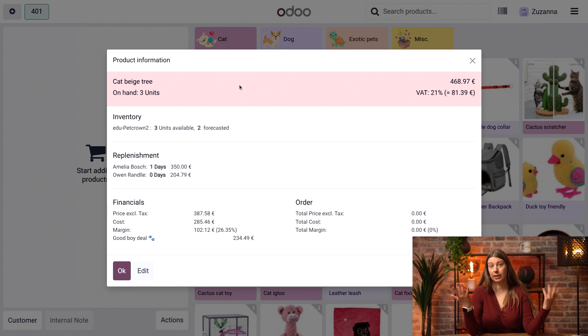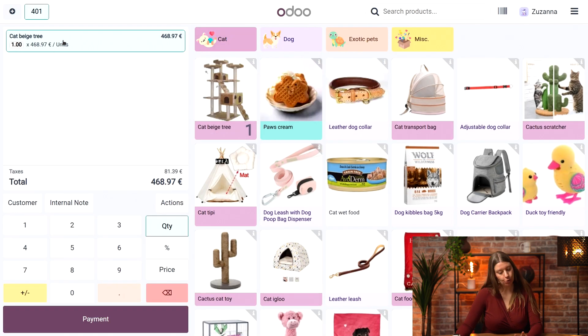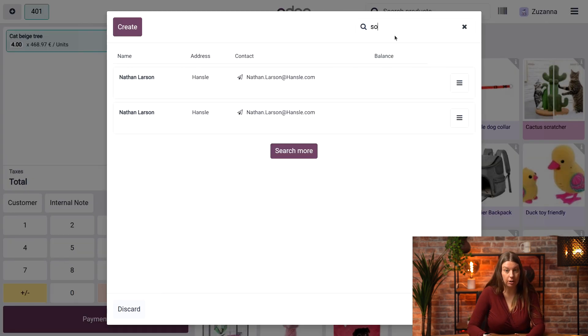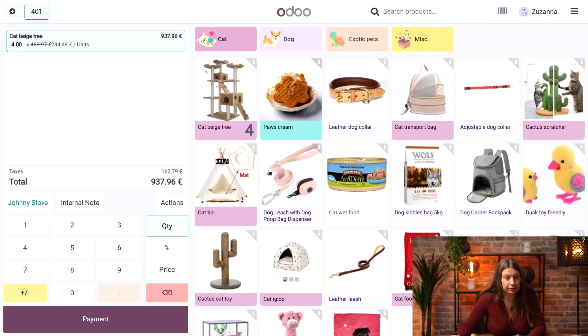In order to test the ship later feature, we will need to buy a little bit more than that. So I will add four cut beige trees to my cart, and I will also pick a customer who already has their address saved in our database. Let me search for our customer Johnny, who has his address filled in.